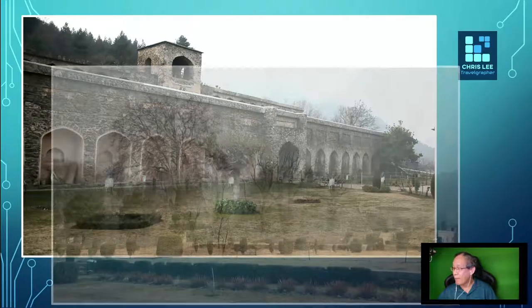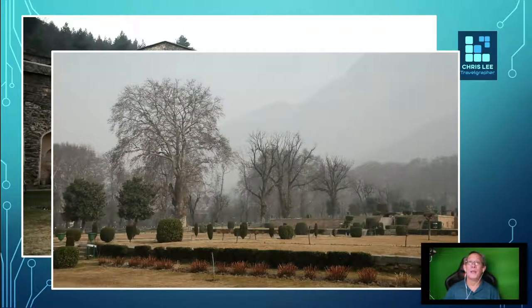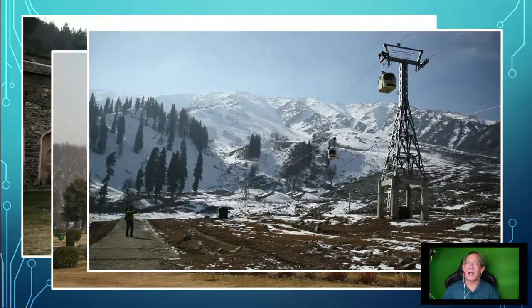The first site is the Pari Mahal, as can be seen in this image. The second site will be the Nishat Bagh Park — it's actually a garden. And lastly, the Gulmarg Hill Station ski resort, which is 49 kilometers away from Srinagar.